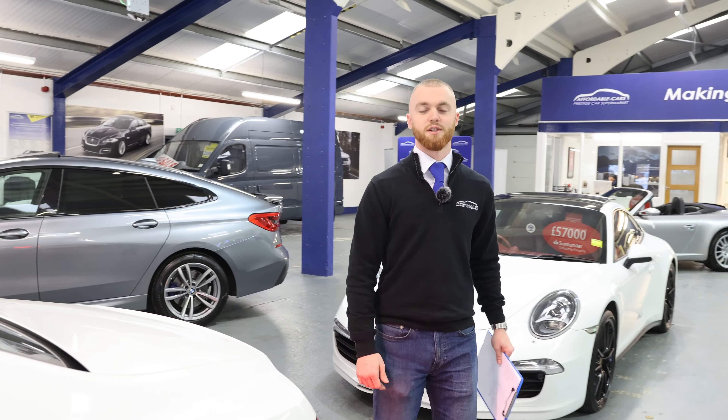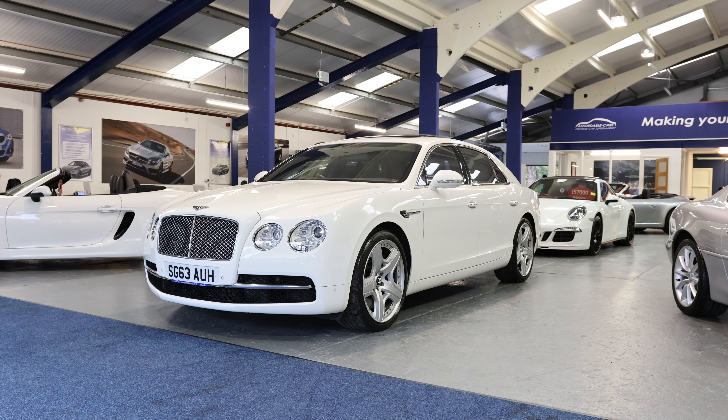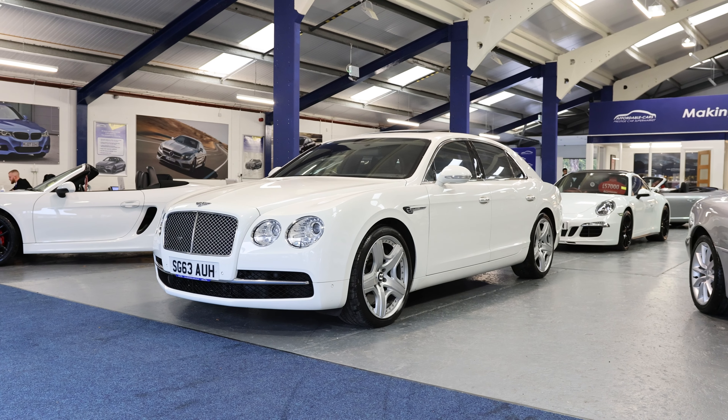Hello, it's Michael from Affordable Cars Prestige here in York. This is our Bentley Flying Spur 6.0L W12 automatic.